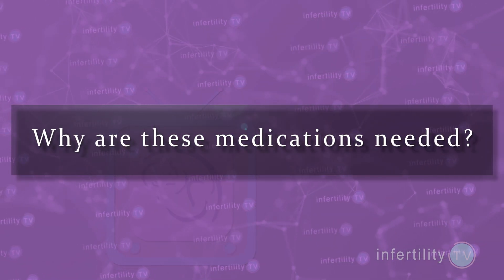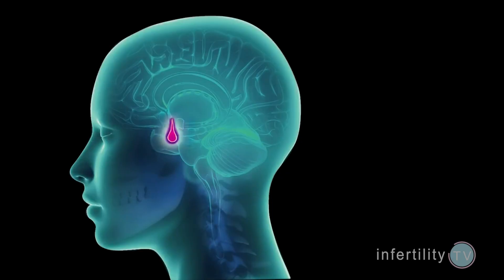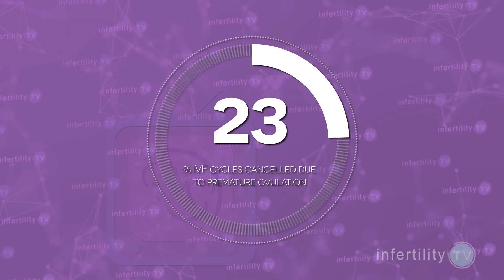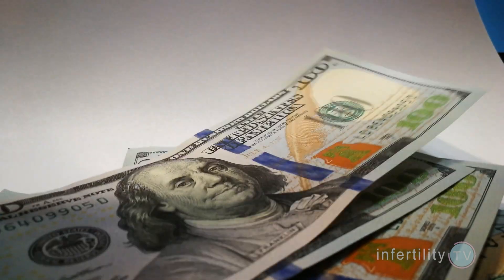Why are these medications needed? When the eggs are maturing, the ovaries are producing hormones. These hormones can cause the pituitary gland to release the hormone LH, which triggers release of the eggs. In the early days of IVF, before medications were available to prevent ovulation, about 25% of IVF cycles were cancelled because of premature ovulation. If the eggs were released from the ovary before the doctor performed the egg retrieval, then there were no eggs left to remove — this was an expensive and inconvenient problem.